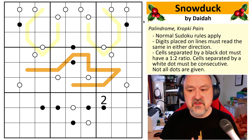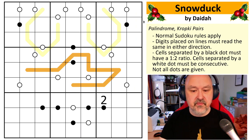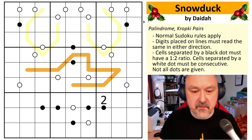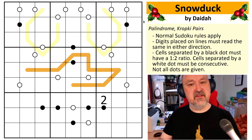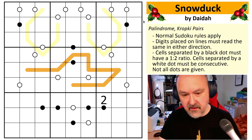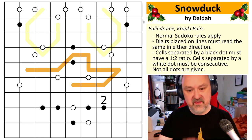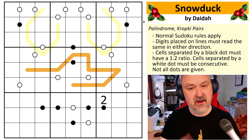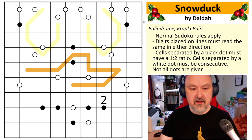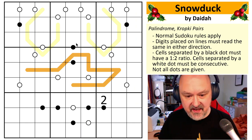Okay, so this is 'Snow Duck' by Dida. I know nothing about this puzzle except its name and the fact that it looks really cool. I deliberately put my puzzle in the middle because people say you remember the first and the last thing you encounter — so let's bury mine in the middle. This one looked the coolest so I wanted to do it last, so it would be fresh in your memory.